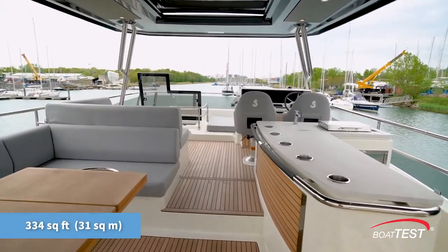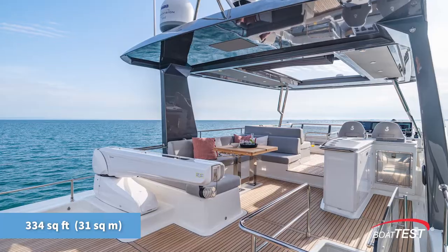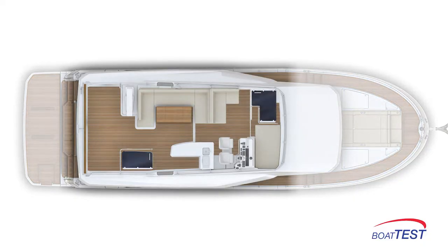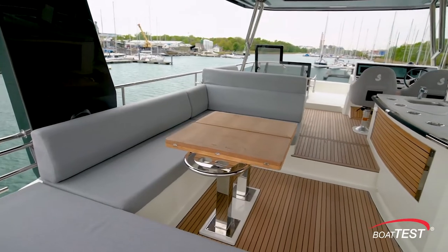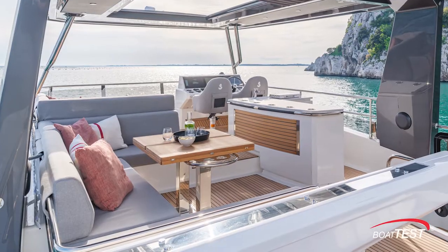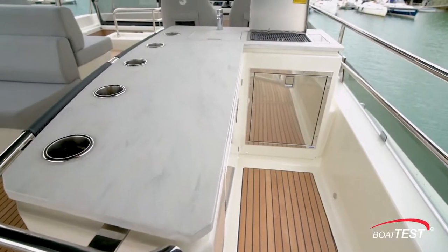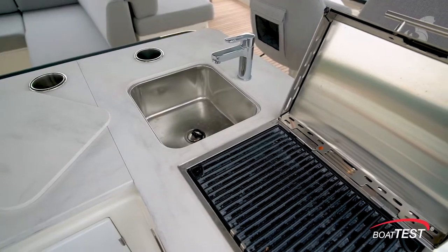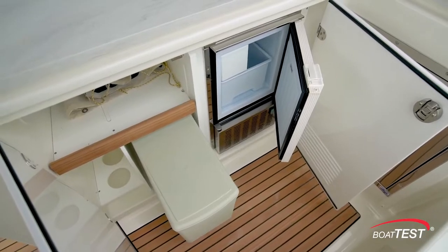At 31 square meters, the Grand Trawler 62 flybridge is among the largest in class, taking up almost two-thirds of the yacht's overall length. There's U-shaped seating to port that accommodates eight behind an expandable teak table on two fixed pedestals. A wet bar is to starboard, ensuring guests remain refreshed. It includes a sink, electric grill, refrigeration, and an ice maker.